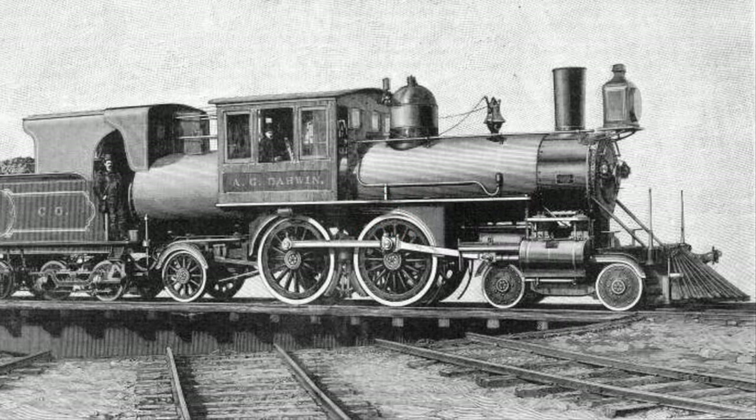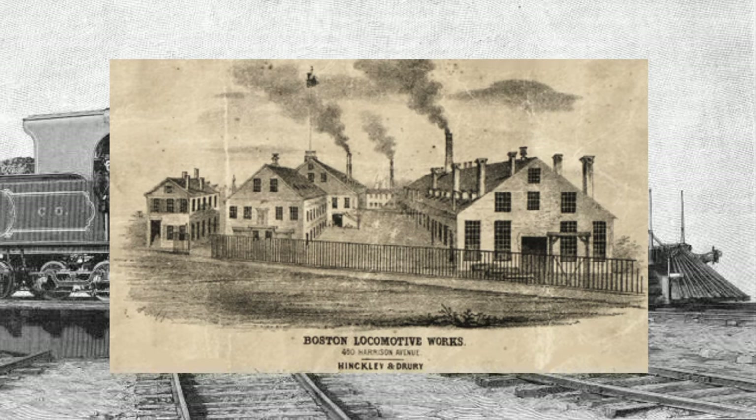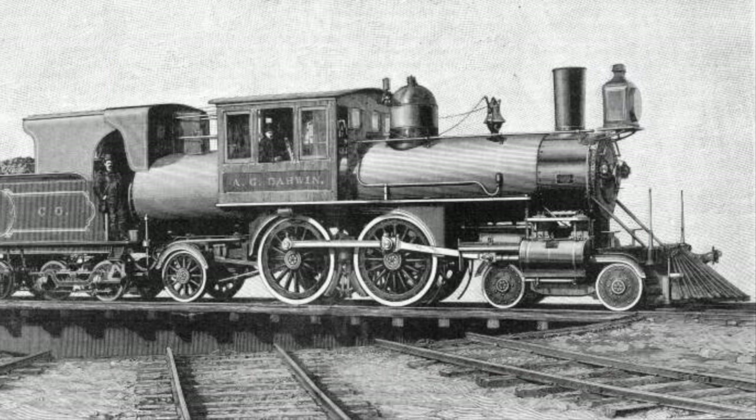The first Atlantic built in the United States was built in 1888 by the Hinckley Locomotive Works — I wouldn't be surprised if you've never heard of them, I haven't either. This locomotive was actually an experimental engine that had two fireboxes, and it was very Camelback-like in design. But it turns out the double firebox design was not very successful, and the engine would be scrapped very shortly after it was built.